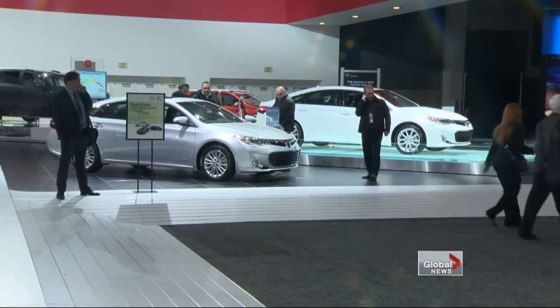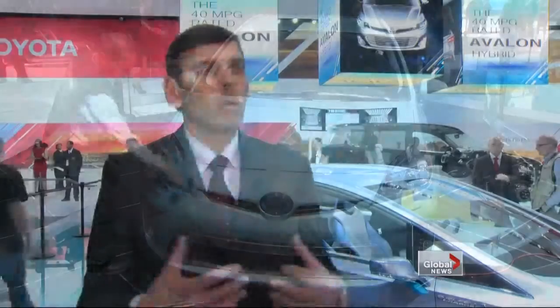Canadians like sizzle, but typically buy small and sensible. We have a broad future, but we are big in small cars. In Canada, we have the largest small car lineup in the industry, and we're going to continue to refresh and add to that moving forward.